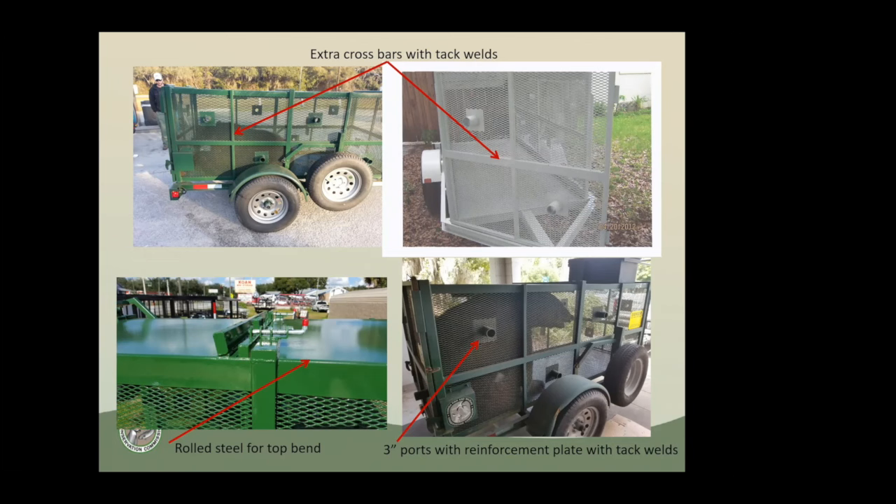The rolled steel we added on the top — we noticed that if it's angled, water will pool up in that big square on top and create rust holes. So we have this rolled steel design where water doesn't pool up, so we have no rust issues. We also have three-inch ports for darting or using a jab stick — mostly we use dart guns or blow guns through those.